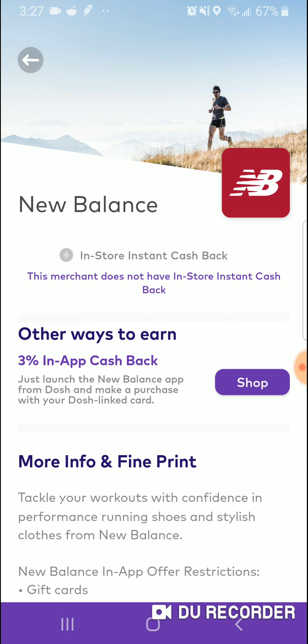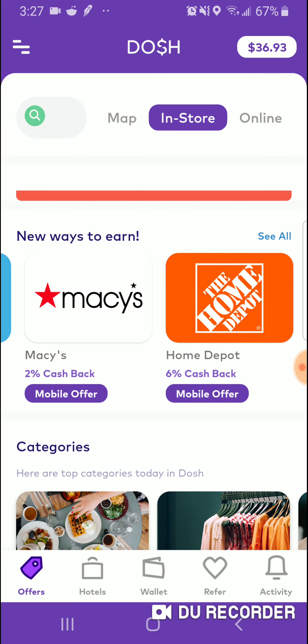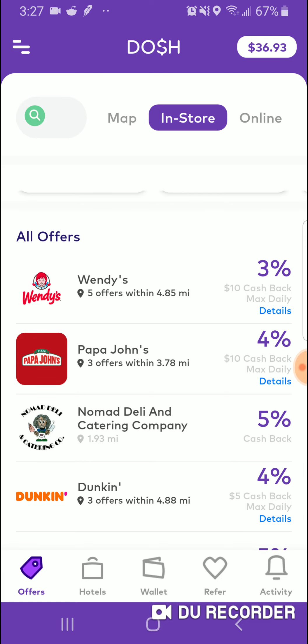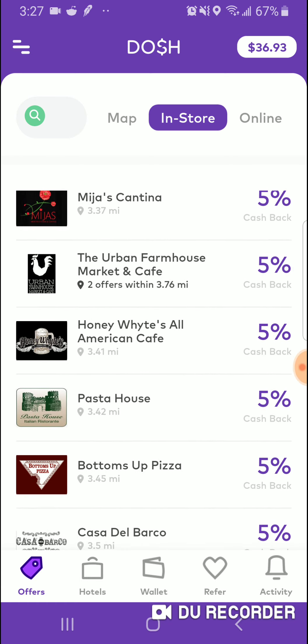New Balance is probably the same way — all online. Home Depot: this merchant does not have an in-store Instacashback, so you have to buy the stuff online, which is fine because you're going to buy it online anyway — you might as well use it through the app. But these stores — Papa John's, Dunkin' Donuts, Mama J's, and Deep Run World — all these restaurants near where I live all have Instacashback.